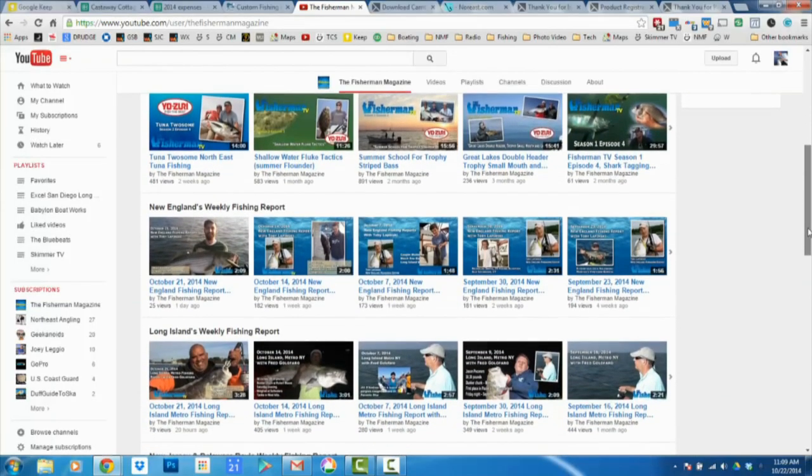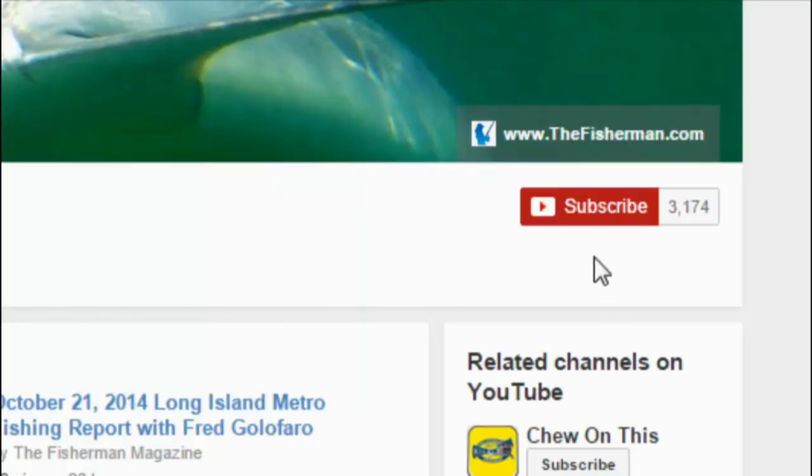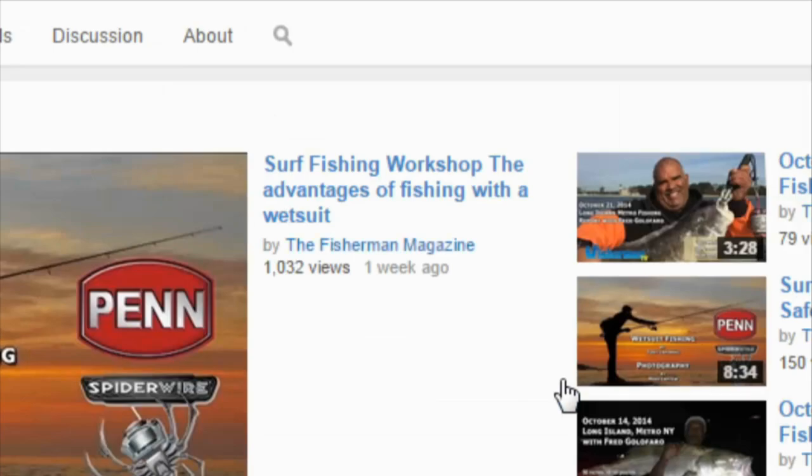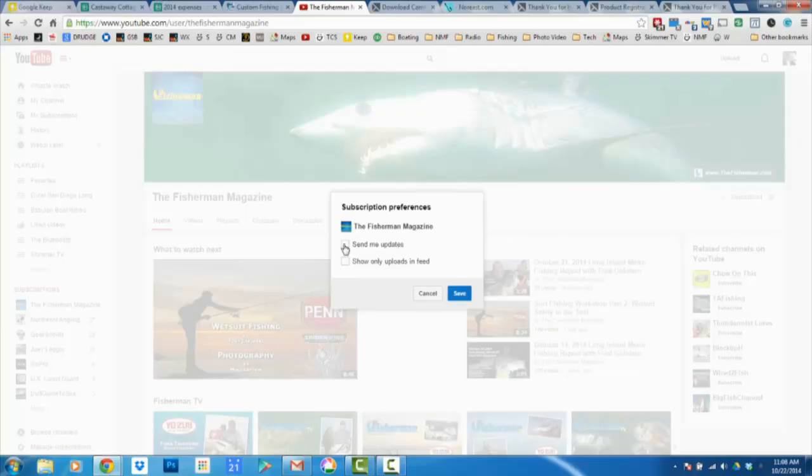To receive the latest fishing reports, subscribe to The Fisherman's YouTube page — click Subscribe, then click the settings button and check 'Send me updates.' You'll now receive notifications of the latest videos and reports. If you're already a subscriber, make sure you've checked 'Send me updates' in the settings.